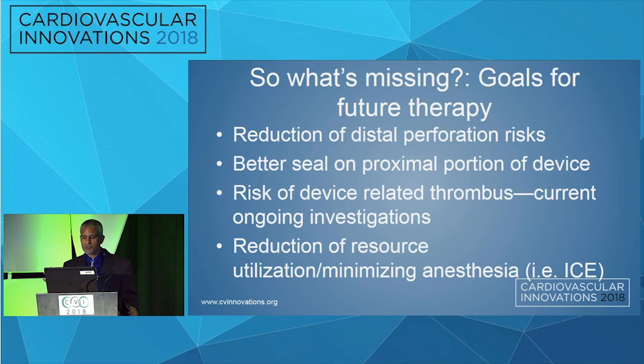So what's missing? Goals for future therapy: we want a reduction of distal perforation risk, better seal on the proximal portion of the device, and reduction of device-related thrombus. We really want to work with industry on making the face of the device less thrombogenic. And reduction of resource utilization — we talked about ICE, but the downside is the lack of the 135-degree view in the current standard, and delivering the catheter to the left atrial space. Do we really want two transseptal sticks or a larger hole across the septum with another venous stick? Many are saying this is not worth the risk of using general anesthesia and TEE. Something to work on.